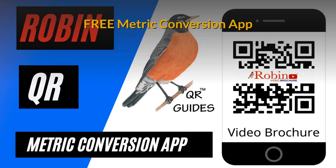Travelers, visitors and even local people have trouble with metric conversion. This simple system shows you how to do it with a click of a button.